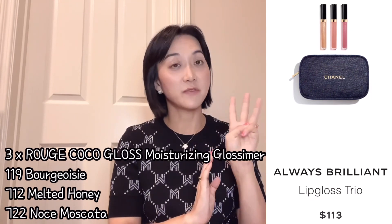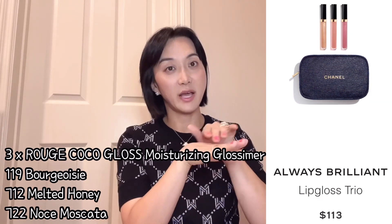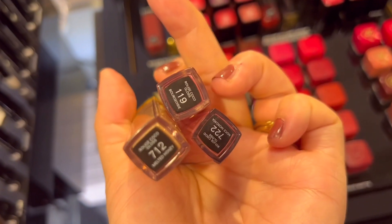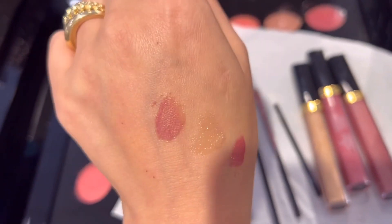The last set is 'Always Brilliant,' which comes with three different lip glosses and is $113. I tried all three on my hand — I thought they'd be completely transparent but they weren't. They have pretty enough color for daily makeup use; not too much, but still a nice lip gloss. Among these five sets, I got two different ones — let me share them one by one.